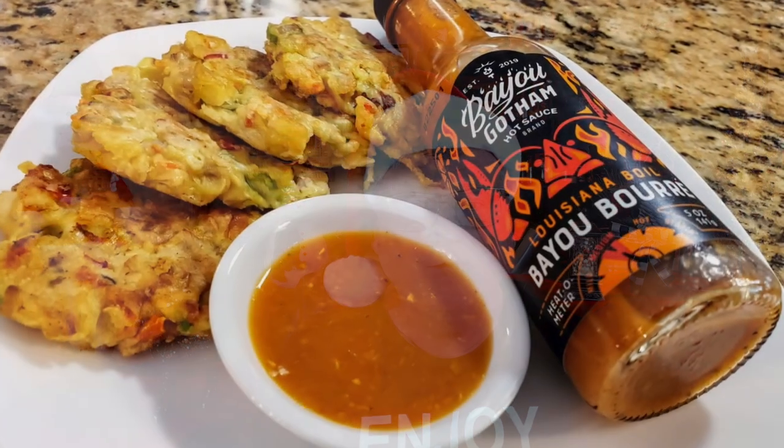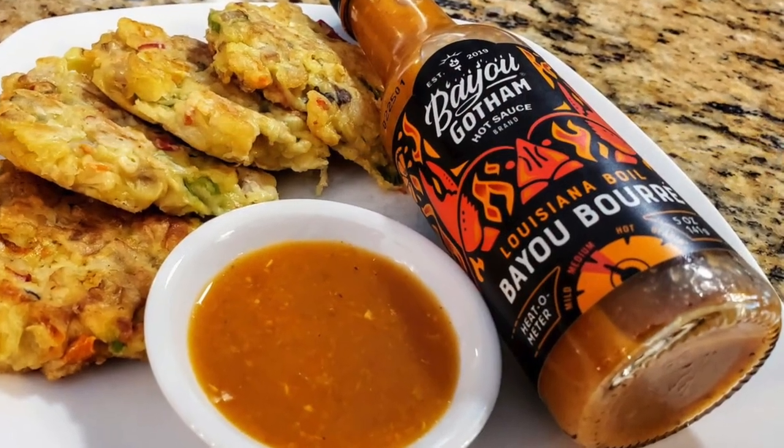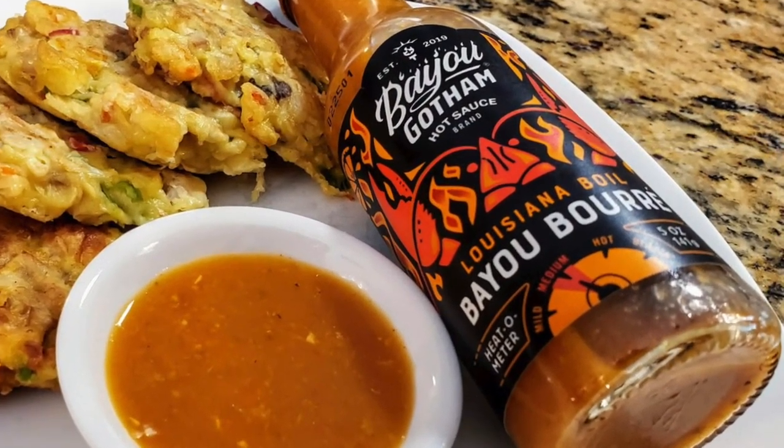Bayou Gotham Hot Sauce is another one of my favorites for the year. Nascati Peppers has captured the zesty essence of a crawfish boil in a bottle, with cayenne, crab boil, garlic, onions, celery, citrus, and even red potatoes and yellow corn. That was the Bayou Bouree Louisiana Boil Hot Sauce from Bayou Gotham.